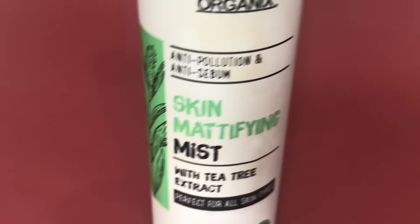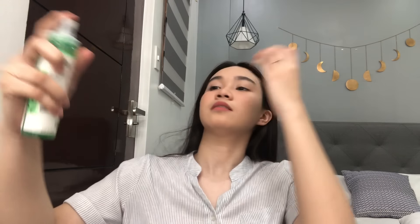When you're done with everything, don't forget to set your face with your favorite setting spray, and I'm using the Luxe Organix Skin Mattifying Mist. This does not give my face a matte look but it controls the oil production on my face and gives a luminous finish, which makes my face look fresh all day long.